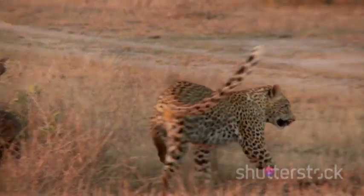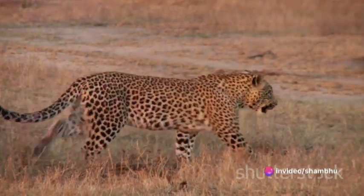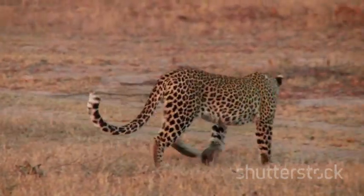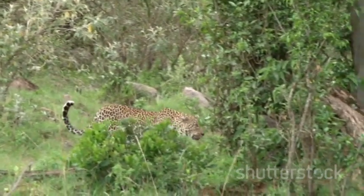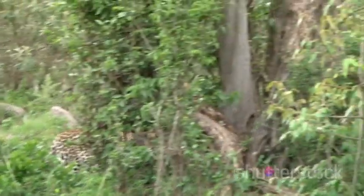And we cannot overlook the tail. This long, muscular appendage serves as a counterbalance, preventing the leopard from toppling over during high-speed turns and maneuvers. It's like a tightrope walker's pole, maintaining balance even at the most precarious of speeds.